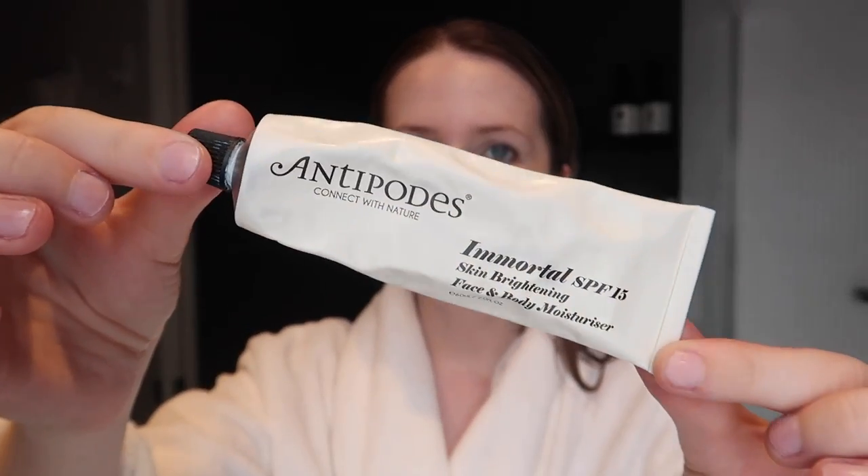Then comes the most important step and one I will never skip — sunscreen! At the moment I'm using the Antipodes Immortal SPF 15. You might be worried it's a low SPF, but the reality is the difference between SPF 15 and SPF 30 or 50 is just a couple of percent. A lot of the SPF 50 products from the States are not actually allowed to be sold here because they don't meet the requirements. In Australia and New Zealand, products often come in with a sticker over a higher SPF rating, because they simply don't meet local standards. This is a zinc-based physical sunblock made in New Zealand.